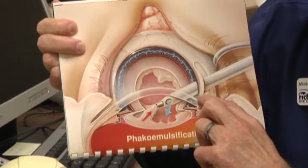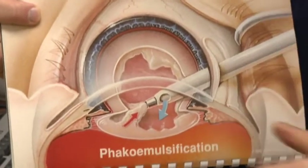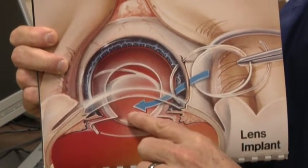Fixing a cataract is pretty straightforward. We do a surgery — I make a tiny incision in the eye and use a little tiny vacuum cleaner to vacuum out the cataract. Then we simply replace that cloudy lens with a clear plastic lens. In a nutshell, with cataract surgery, we get rid of the yellow cloudy lens and put in a new clear plastic one.